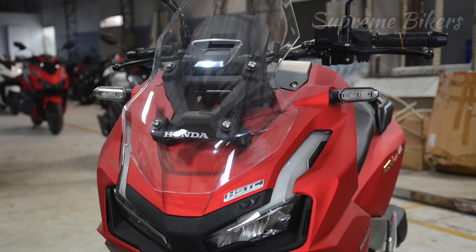The ADV160 is available in a version with an ABS system and a cheaper version with a CBS system. The tires are 14-inch aluminum alloy wheels at the front with 110/80 multi-purpose tires, and at the rear, 13-inch wheels with 130/70 multi-purpose tires. Minimum ground clearance is 165 millimeters and seat height is 780 millimeters.